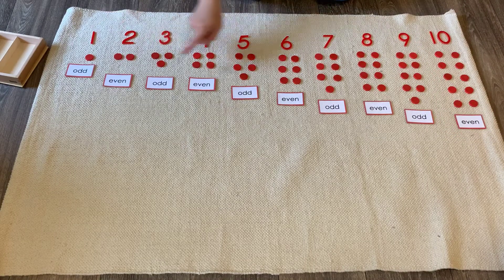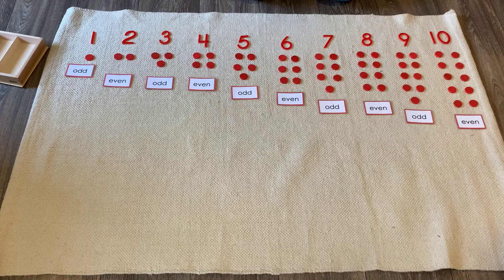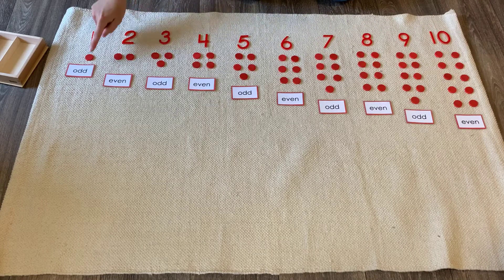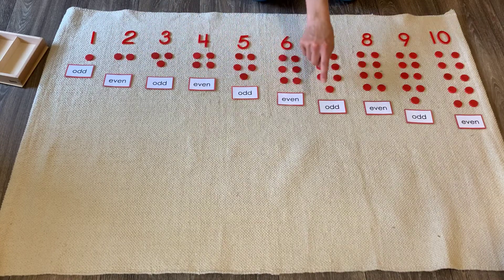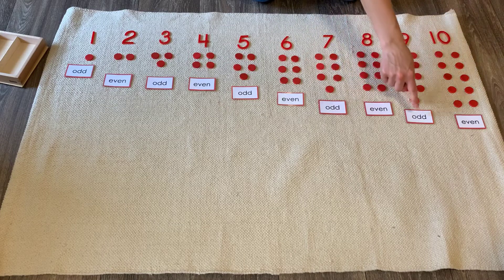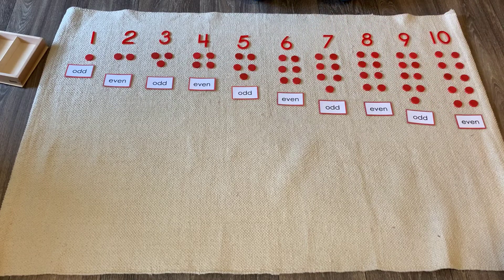So look — if you notice, there's a pattern, and all numbers are like this. It always alternates: odd, even, odd, even, odd, even, odd, even, odd, even. And counting beyond ten is the same. Let's look at all the odd numbers: one, three, five, seven, nine. And the even numbers: two, four, six, eight, ten.